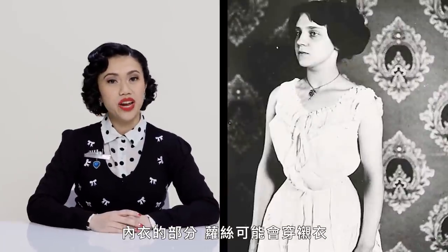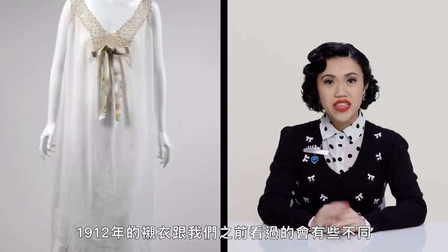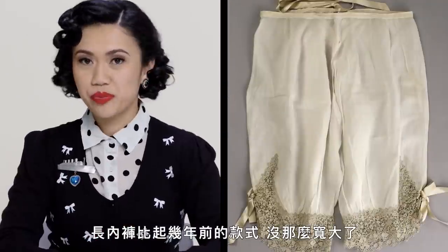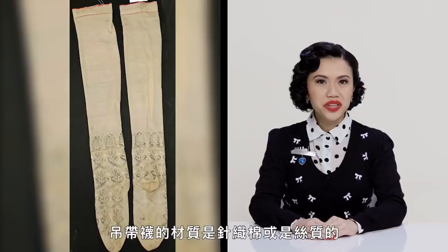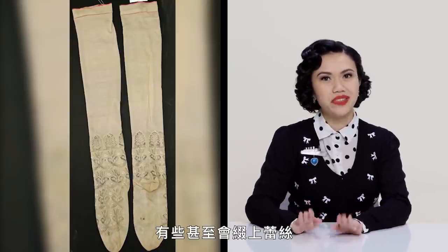First up, the underwear. Rose would have been wearing a chemise, drawers, and stockings. The chemise of 1912 has a lot of delicate lace and a ruffled edge at the neckline. The drawers were less voluminous than in previous years, mostly because of the changing silhouette. Stockings were made of knitted cotton or silk and were usually light-colored for day, sometimes even with inset lace.